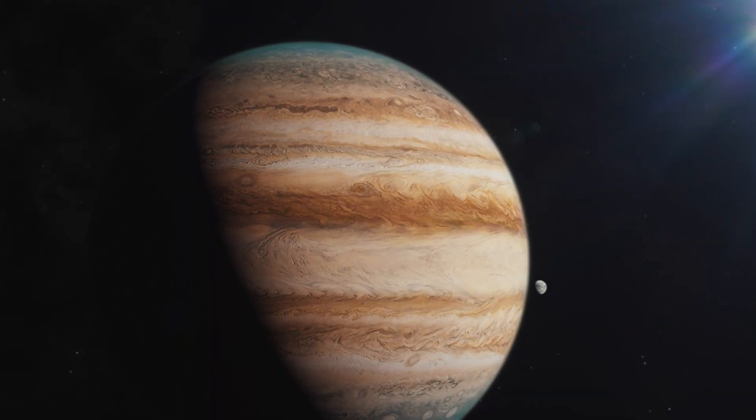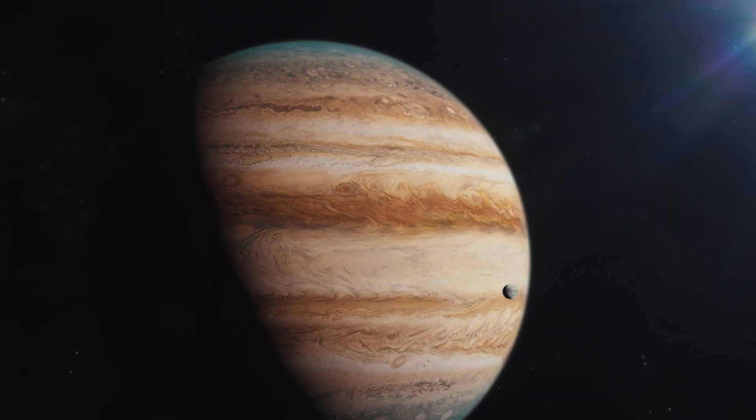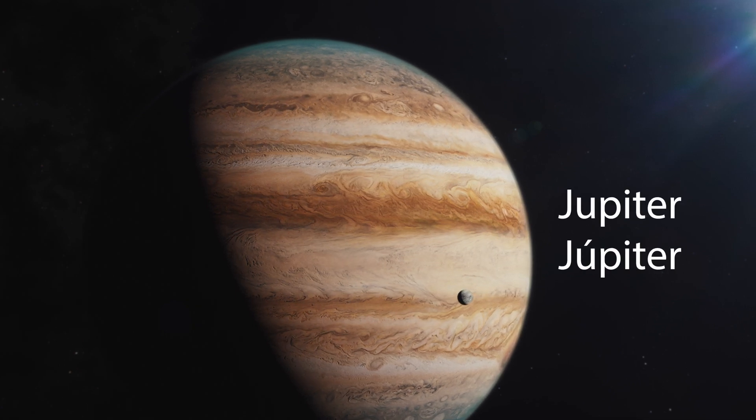Did you know Jupiter is the largest planet in the solar system? In Spanish we say Jupiter.